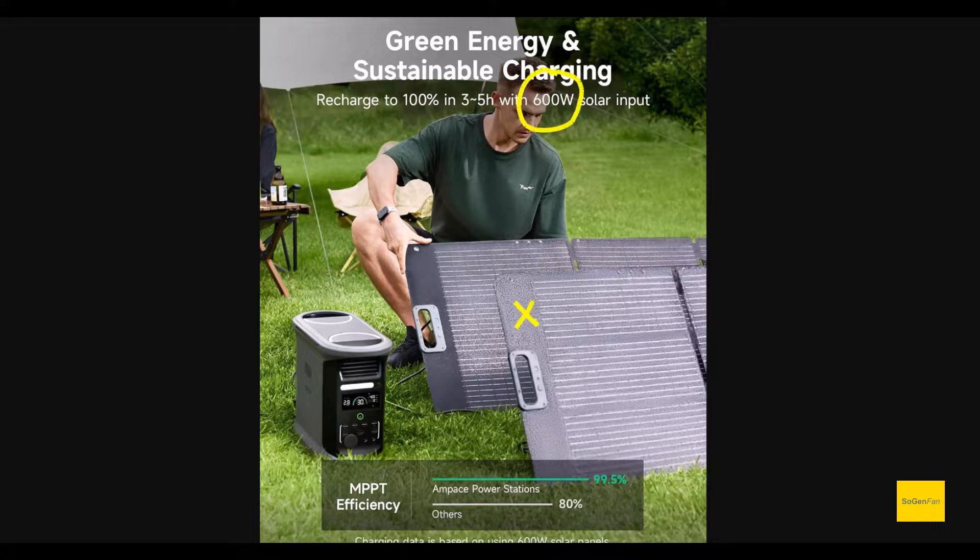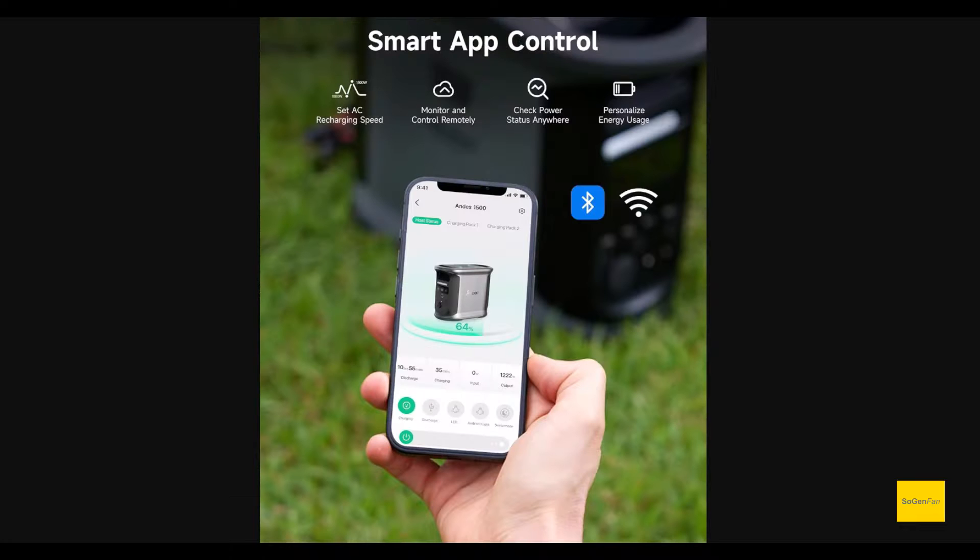For solar input, it supports 600 watts via an XT60 connector. And of course you can monitor everything with their app — they support both Bluetooth and Wi-Fi, whichever you prefer.